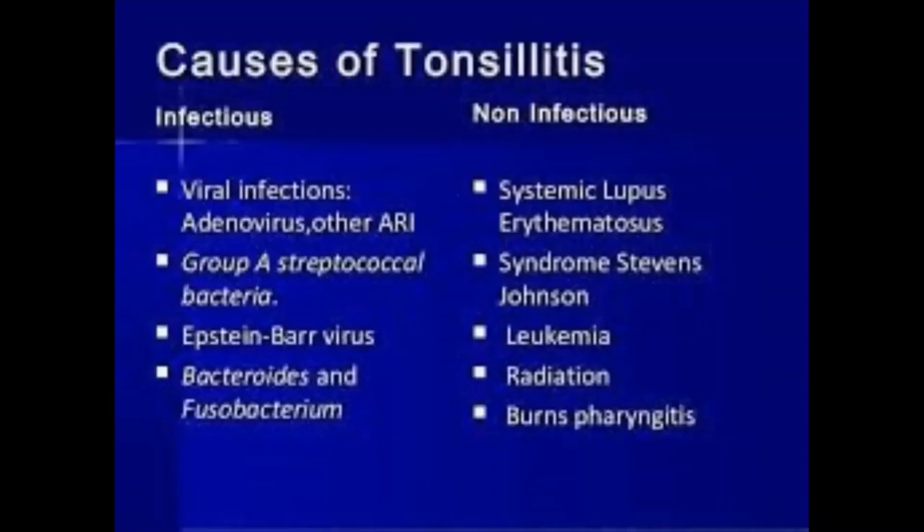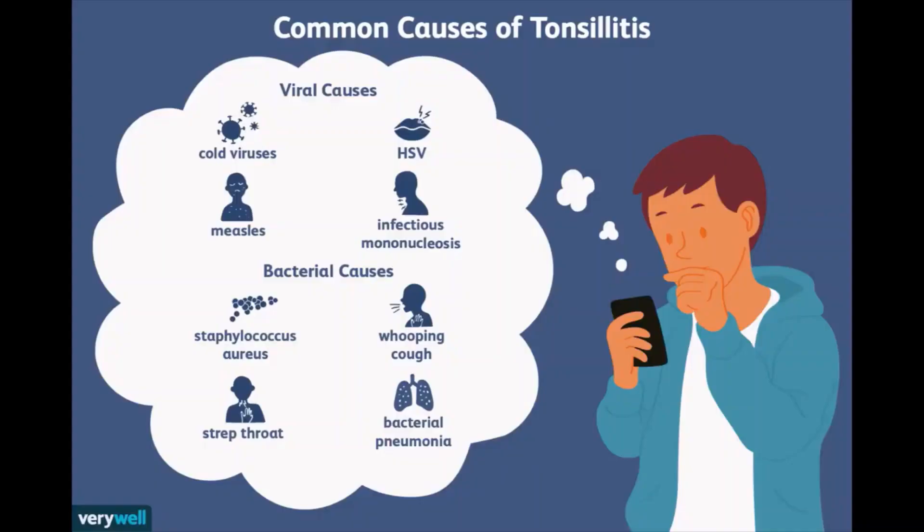Tonsillitis is most often caused by common viruses, but bacterial infection can also be the cause. The most common bacterium causing tonsillitis is Streptococcus pyogenes, also known as group A streptococcus — the bacterium that causes strep throat.